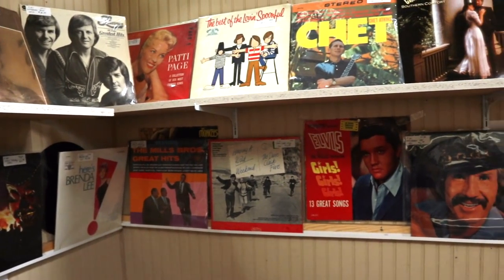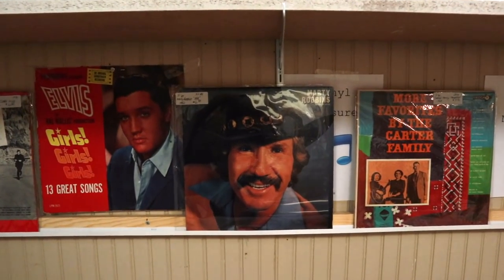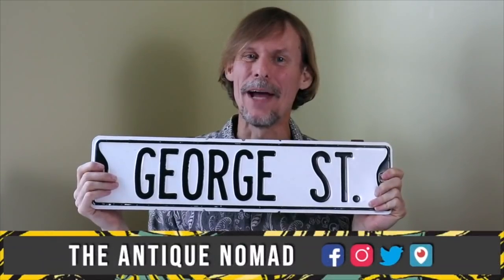Brenda Lee, Elvis, Marty Robbins, and he only looks a little like Sonny Bono on that. Hi, I'm George the Antique Nomad. Come with me as I wander the country in search of valuable vintage, amazing antiques, and cool collectibles. We'll buy, sell, and trade at antique malls, shops, and shows, estate sales, flea markets, thrift stores — anywhere people go to find really interesting things that just aren't made anymore. So come on, let's go!